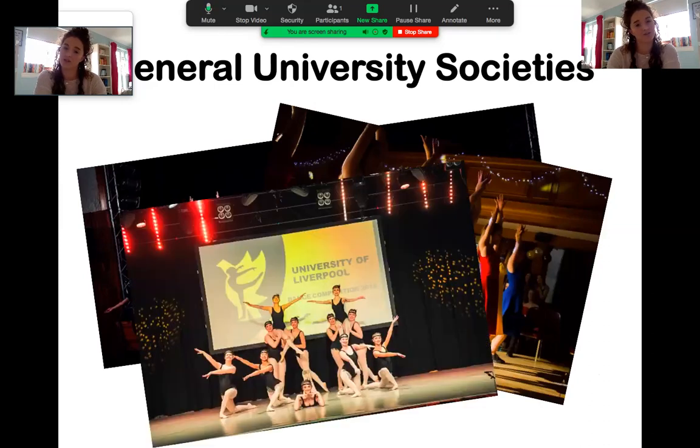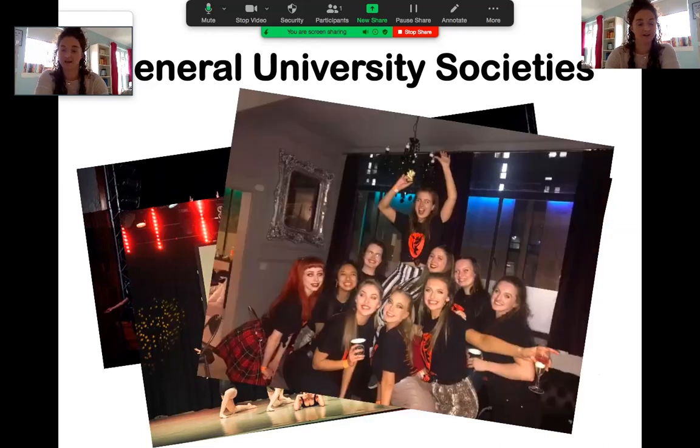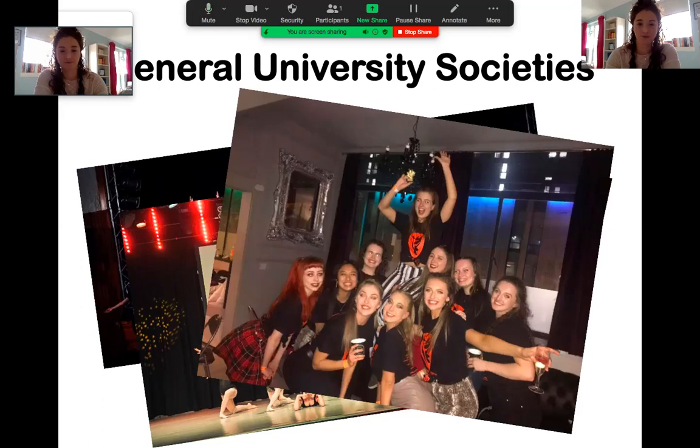We travelled down to a competition in Liverpool that we actually won, and then went to the after party. It's been really great — I really enjoy it because you meet a lot of people who aren't from medicine, so you make a lot of other friends as well.